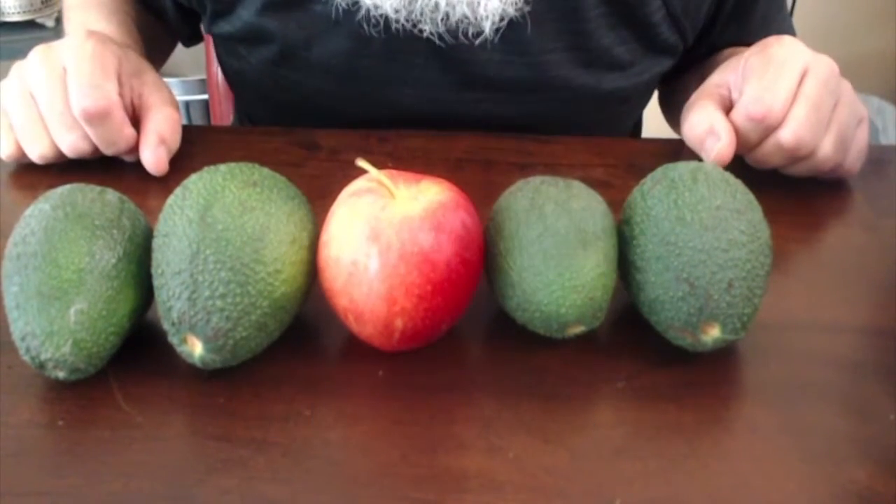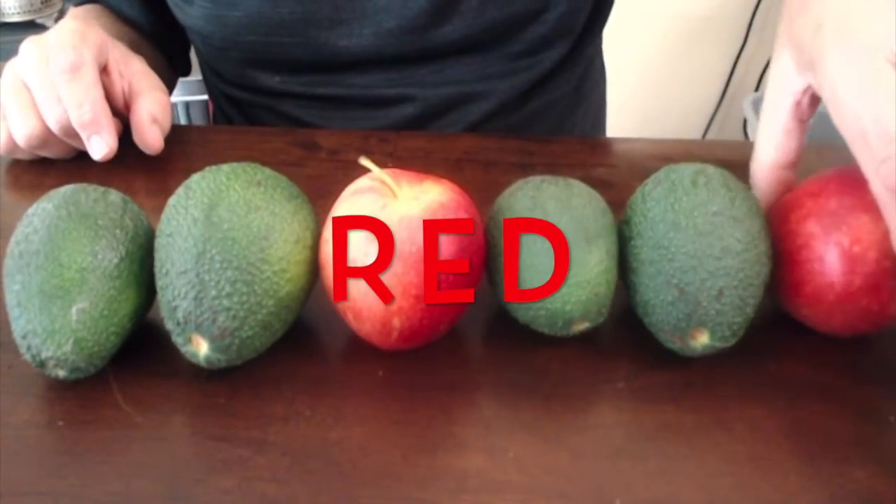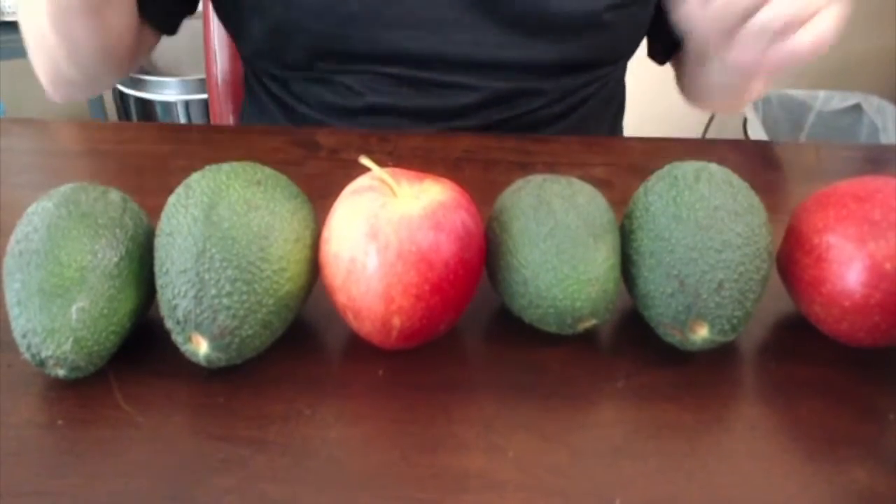What comes next? Green, green, red, green, green — red comes next. Right, that's right. Let's do one more.